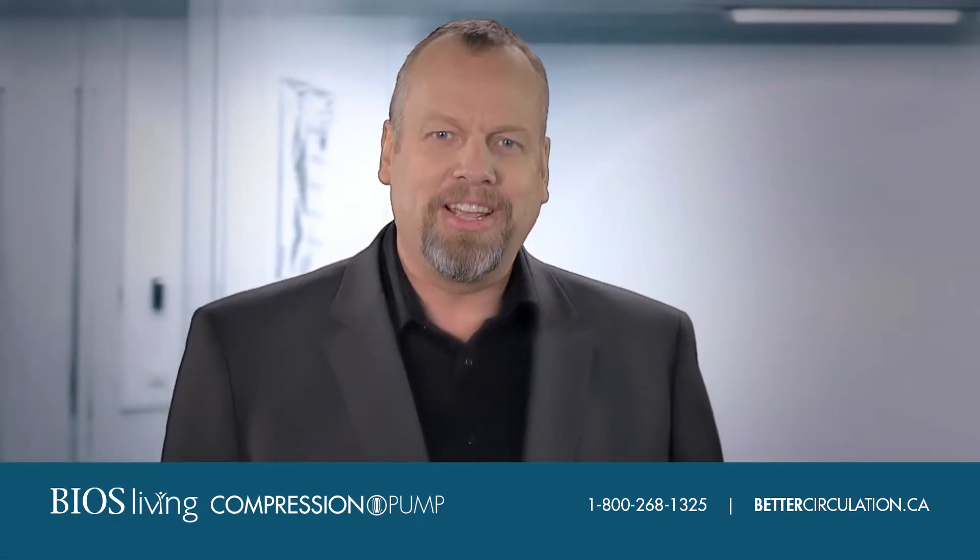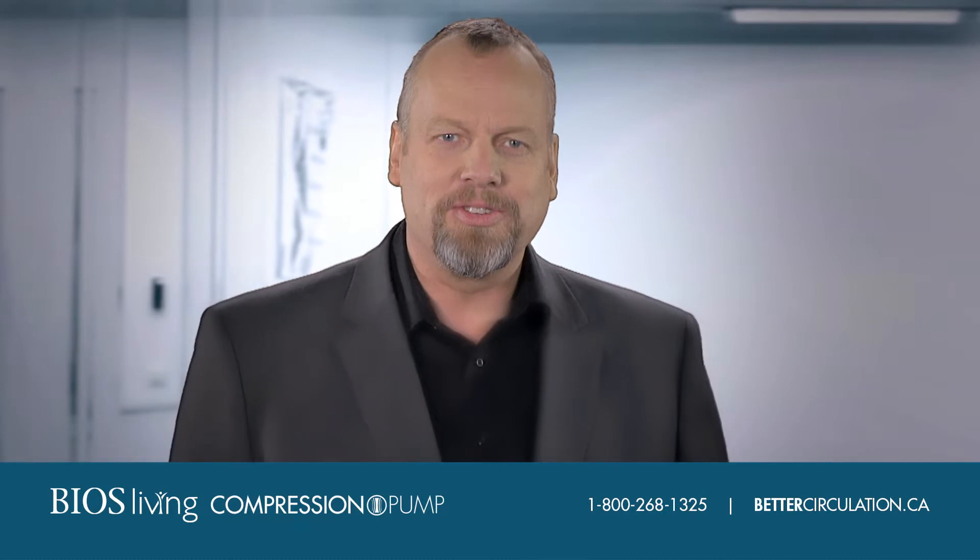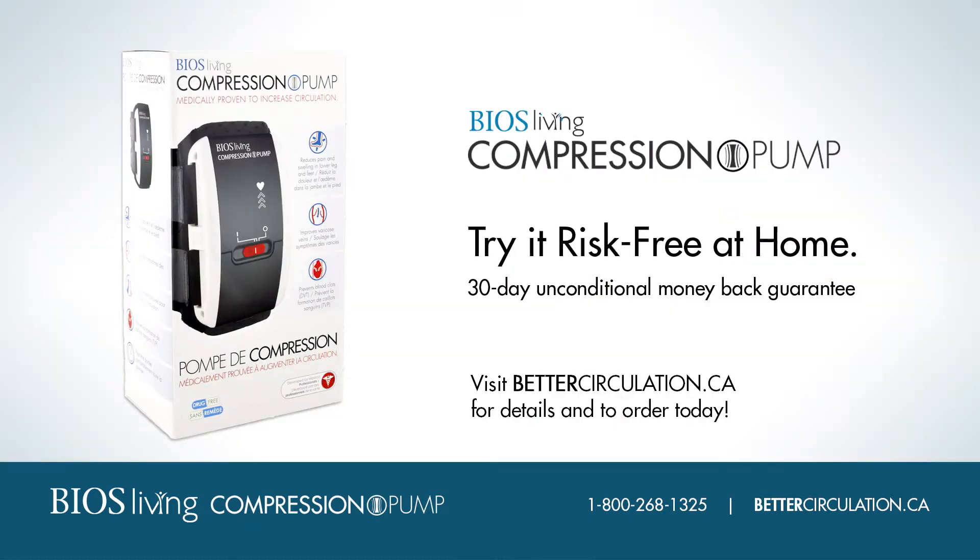At BIOS, we understand because we've been taking care of Canadians for over three generations. The BIOS Compression Pump has a 30-day unconditional money-back guarantee, so you can try it risk-free in the comfort of your own home.